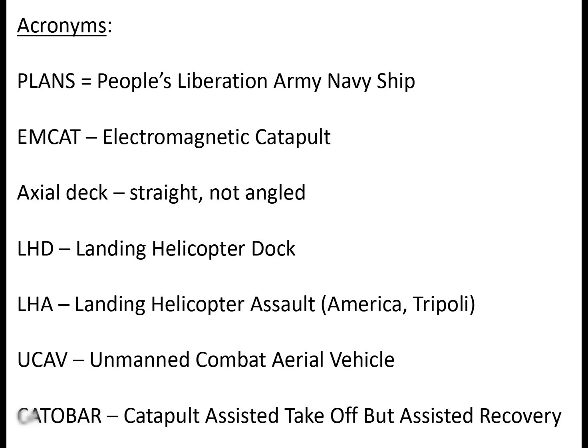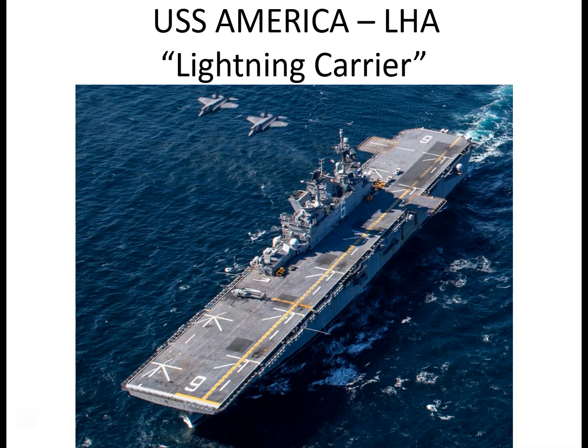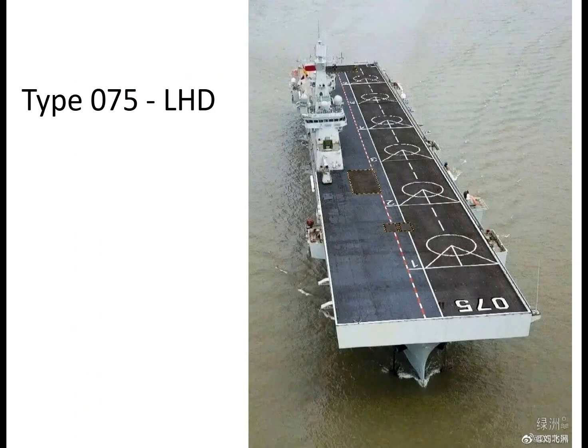In terms of what a Type 076 might look like, the best examples to start the discussion are the USS America and the Chinese Type 075 classes. The USS America LHA, when in aircraft carrier mode — called a lightning carrier — has no floodable dock. Its focus is on aviation operations, with deck edge lifts, one on the port and one on the starboard. The Chinese Type 075 LHD does have a dock, and its large rectangular deck placed on top of the hull gives very good usable deck area — actually a good design.